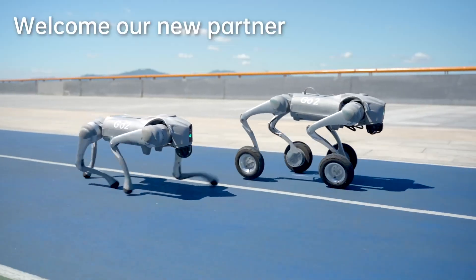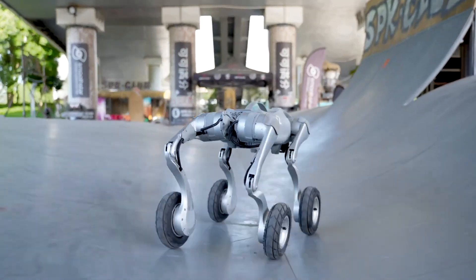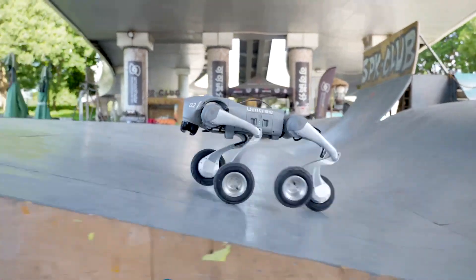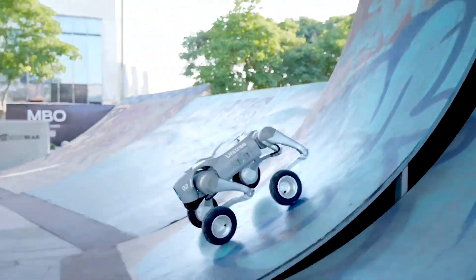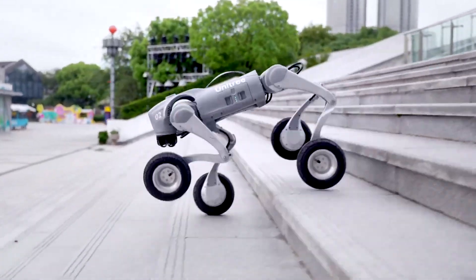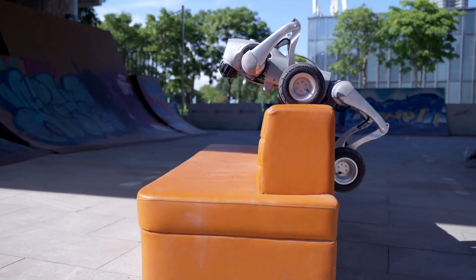Mechanical specs: standing dimensions 70 × 31 × 40 cm, crouching 76 × 31 × 20 cm, weight with battery approximately 15 kg, material aluminium alloy plus high-strength engineering plastic. Performance: payload up to 10–12 kg depending on model, speed up to 5 m/s, max climb angle 30°–40°, and battery life 1–4 hours depending on usage and configuration.